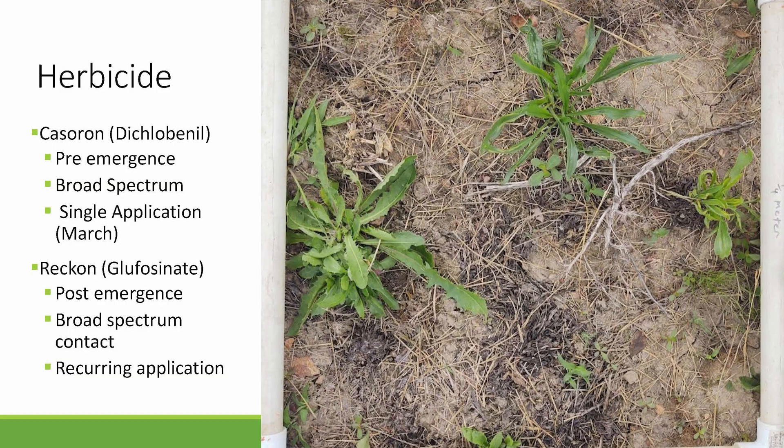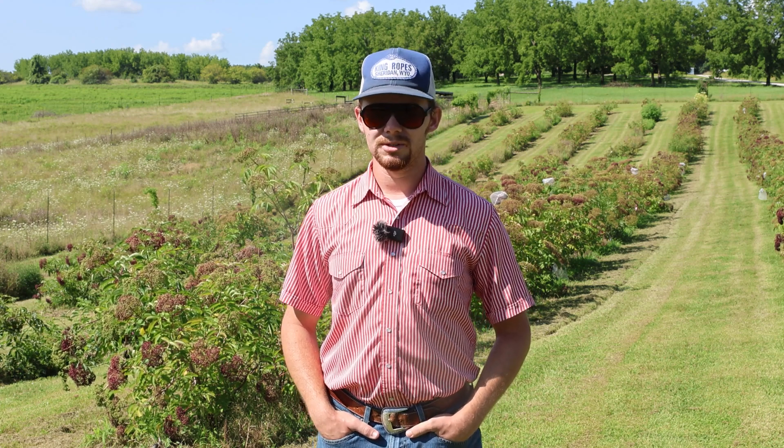My fourth treatment is an herbicide option. I have a pre-emergent and a post-emergent herbicide. My pre-emergent is Casoron, with the active ingredient dichlobenil, applied in early spring around mid-March. My post-emergent is glufosinate, a product called Reckon, applied on a recurring basis when weeds reach about four inches in height throughout the growing season. Neither of those are organic herbicides — there are some organic herbicide options I get questions about often, but I don't have an organic herbicide option featured in this study.